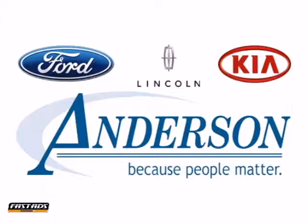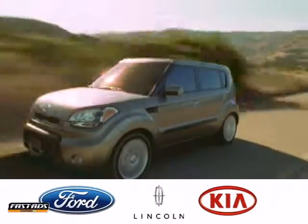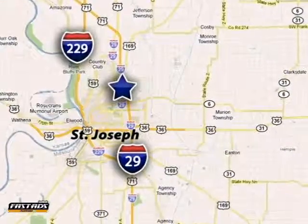Discover Anderson of St. Joseph today. We're exceeding expectations from test drive to delivery, one customer at a time. Anderson of St. Joseph is conveniently located just minutes from Kansas City north.